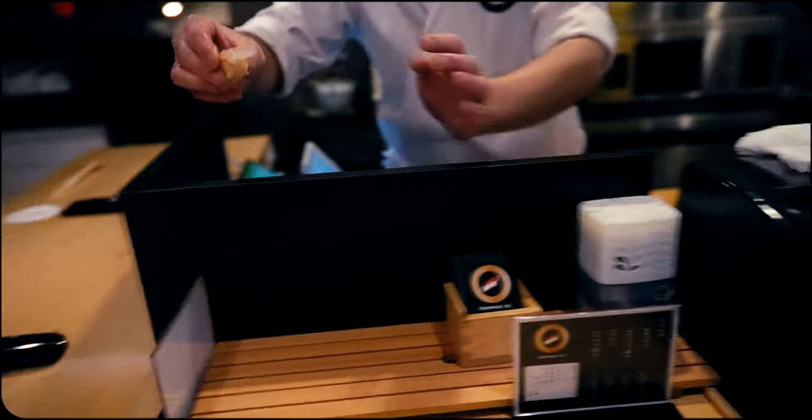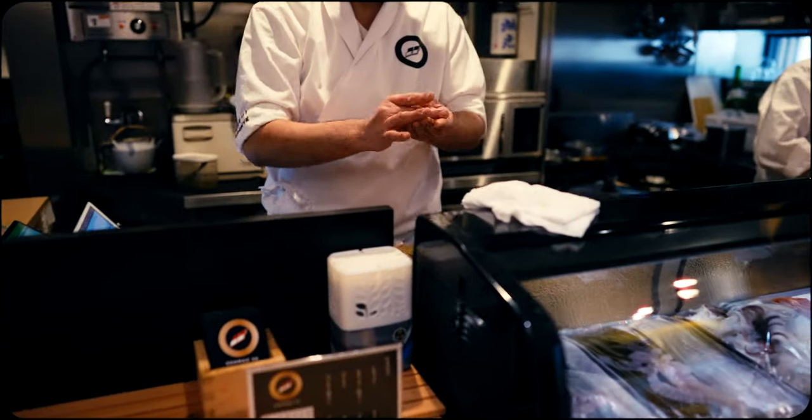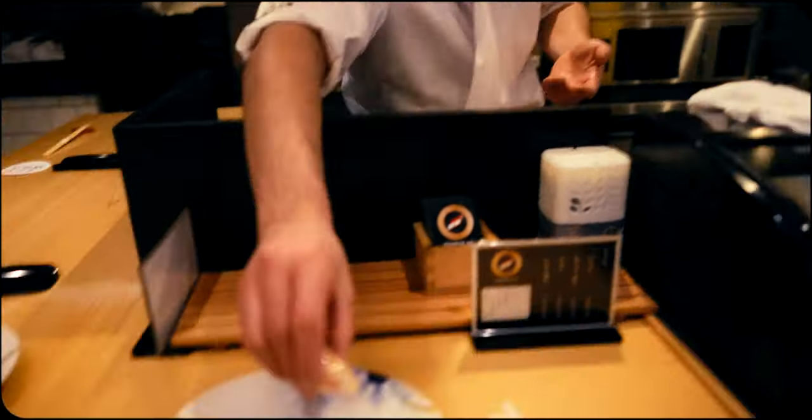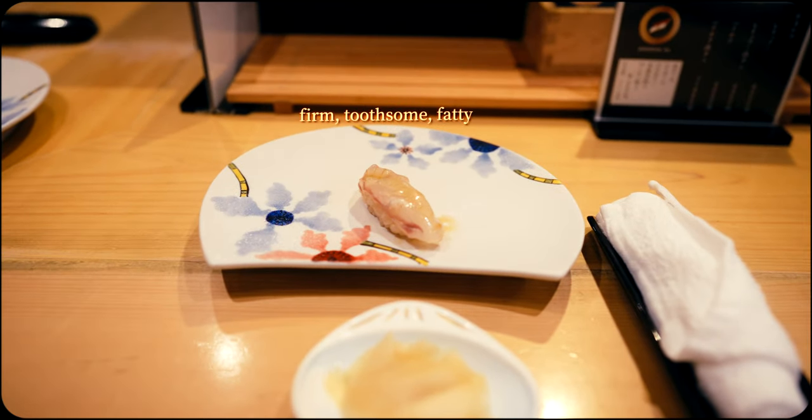Next was flounder. This white fish offers a firm yet supple texture with a gentle resistance that enhances the combination of fine, fatty and elegant flavors. It was smooth, clean, and had a satisfying chew.